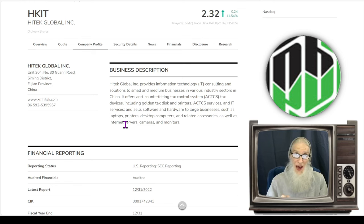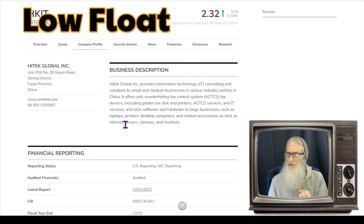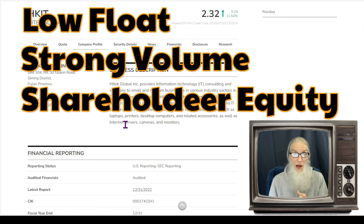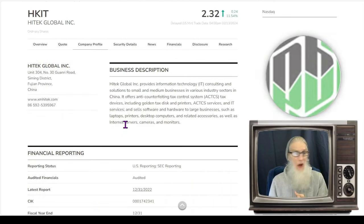I'm not quite sure what's going on, but I see a lot of good things in this company — she's ticking a lot of boxes. She has a low float, we've got strong volume today, positive stockholder equity, and the chart has a lot of potential for gains. HKIT finished today at two dollars and 32 cents, currently at about eleven and a half percent gains.